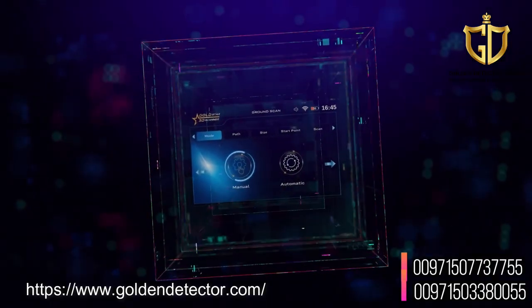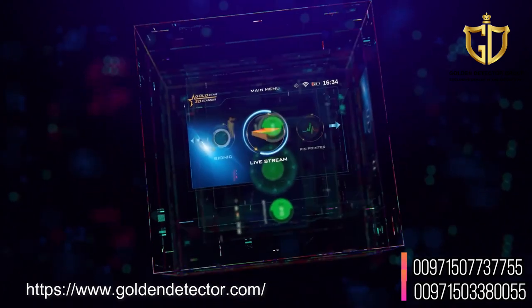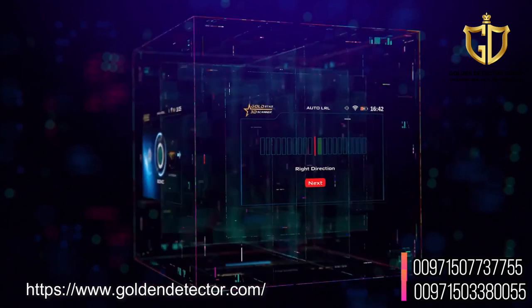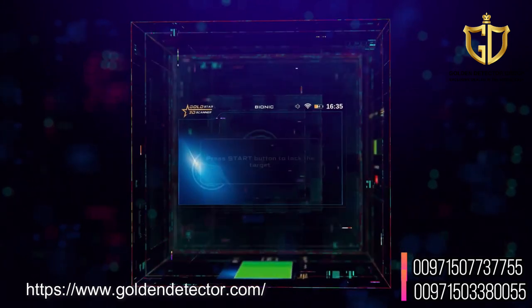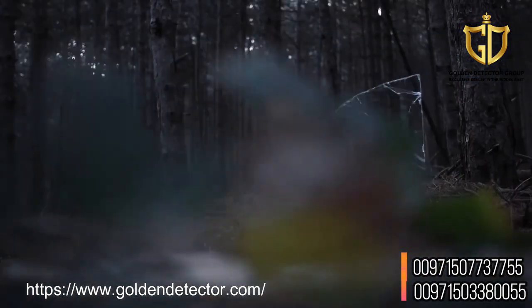The integrated Gold Star 3D Scanner contains eight different systems to search for gold, metal, and ancient archaeological burials, with advanced technology and ease of use at the same time.